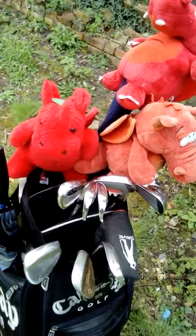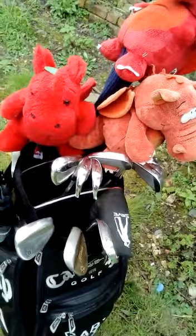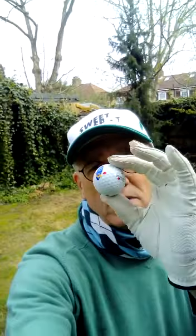Obviously you've got a brolly and stuff like that. And one of the most important things you need before you go out on the golf course is a ball. Don't forget your golf balls.